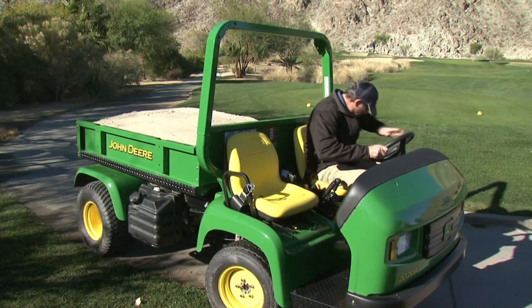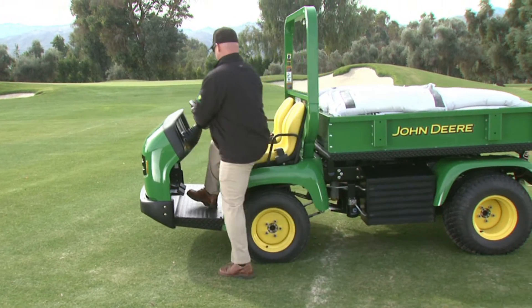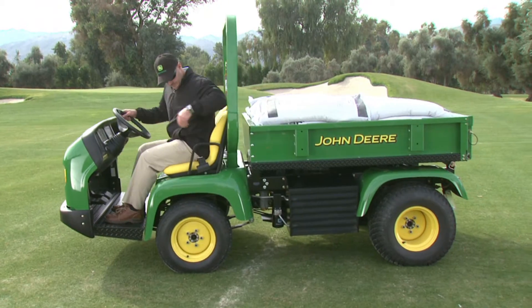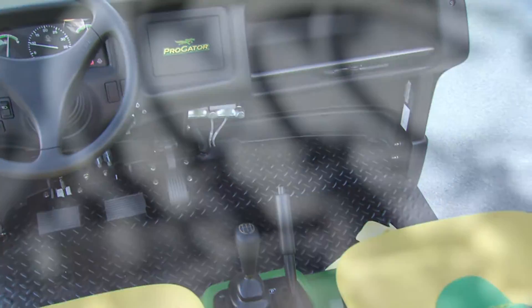Get into the driver's seat of the new ProGator 2020A. If you've never been in a ProGator before, the walk-through operator station is spacious with more legroom than you're probably used to.